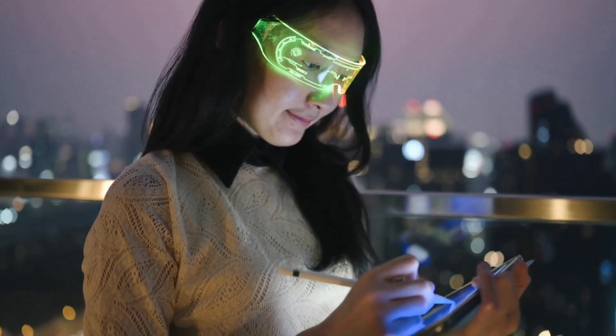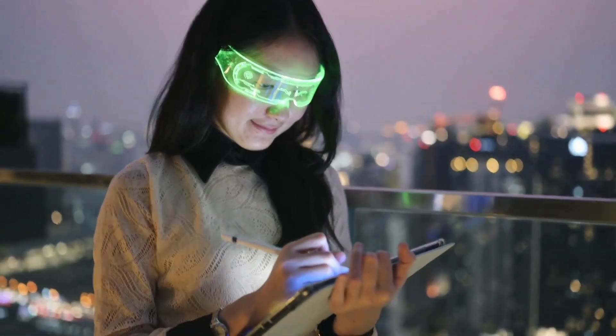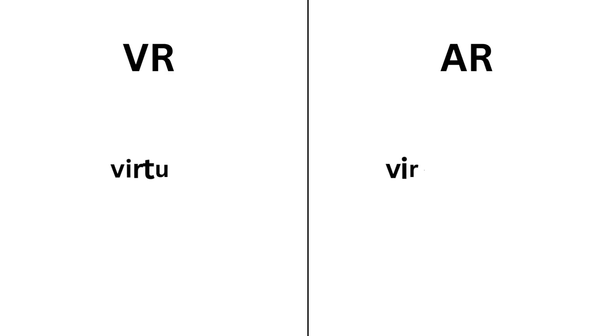You might be confused about VR and AR — just keep watching to learn the difference. VR offers a completely virtual world, while AR adds virtual elements to real-world settings.